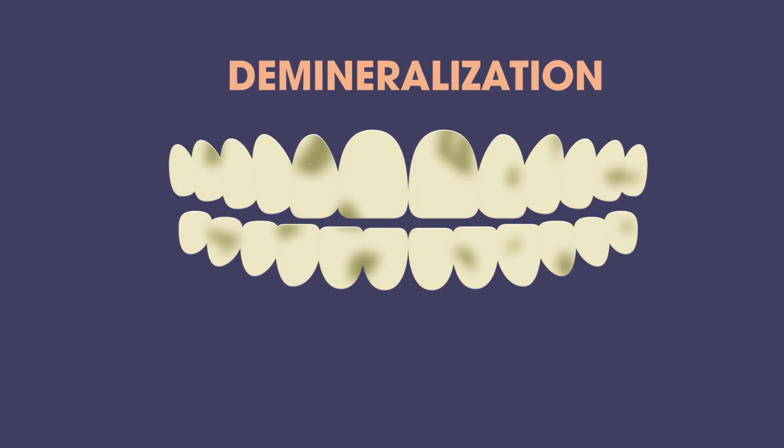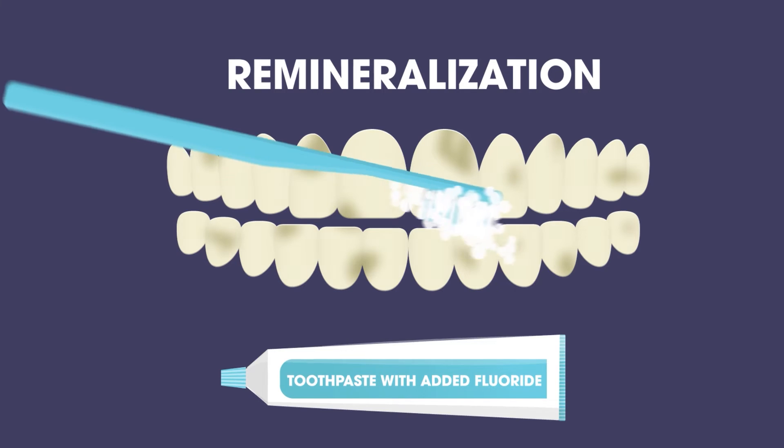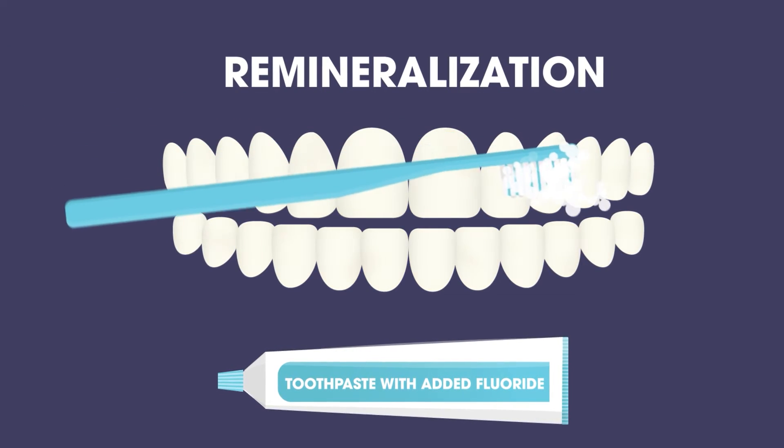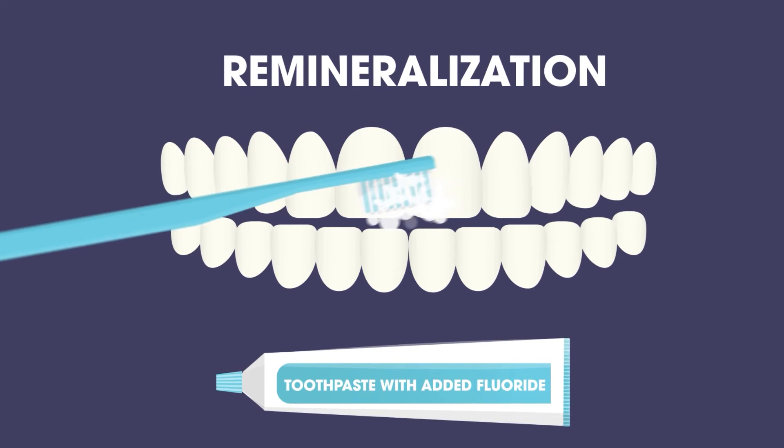Fluoride can reverse this process through remineralization. It adds minerals back into tooth enamel, making our teeth stronger and more resistant to future acid attacks.